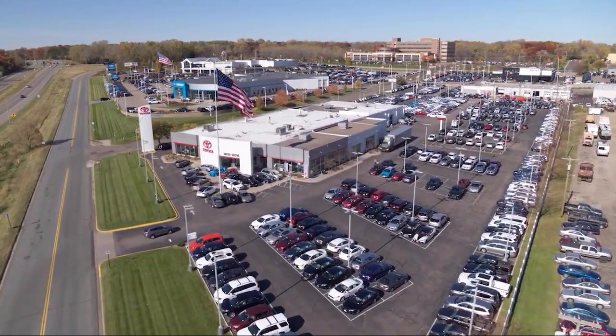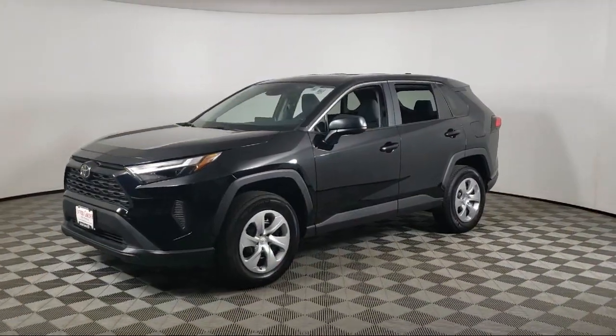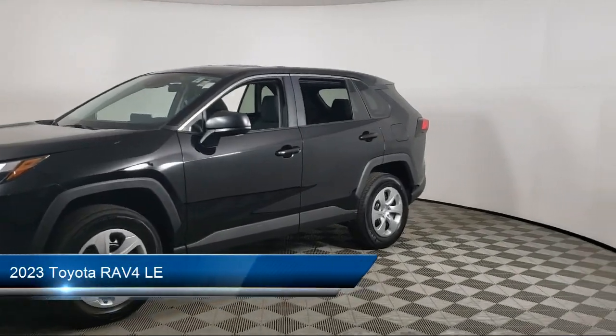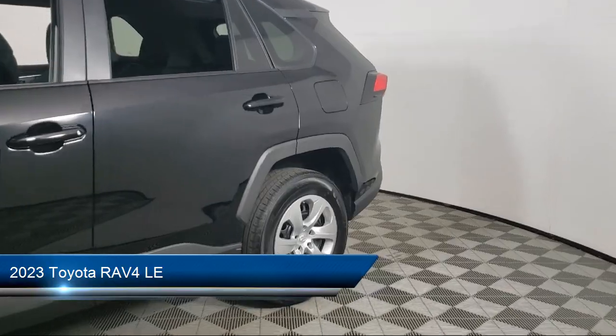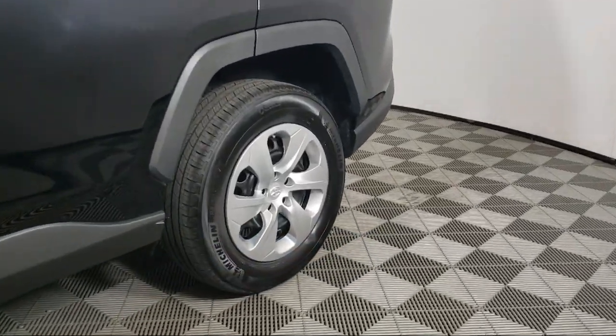Invergrove Toyota welcomes your interest in one of our great vehicles that comes equipped with keyless entry, all-wheel drive, rear spoiler, air conditioning, traction control, and cruise control.